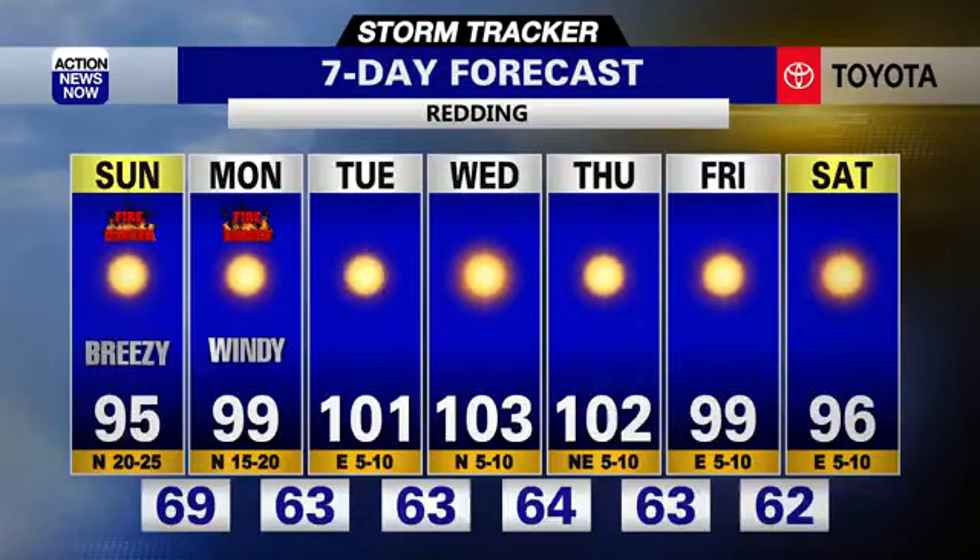As for Redding, 95 degrees for that high tomorrow. High fire danger Sunday and Monday, then getting into the triple digits Tuesday, Wednesday, and Thursday — but possibly dropping back into the mid-90s by next weekend. It's definitely warm for this time of year. Yes, it is pretty warm — well above average — but hopefully this is going to be one of our last real heat waves. Fingers crossed.